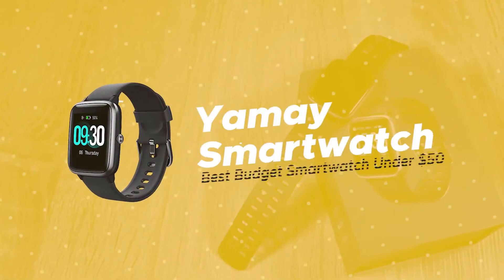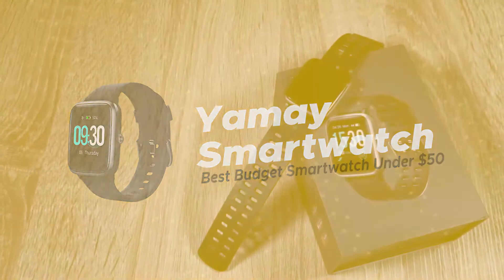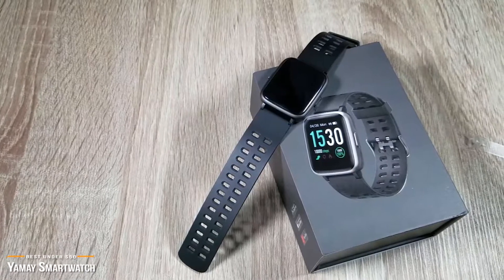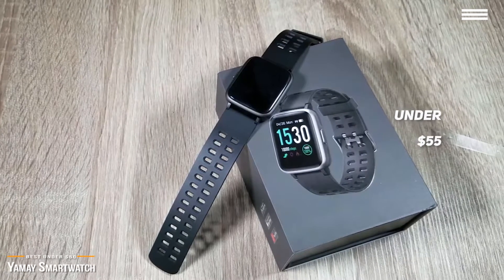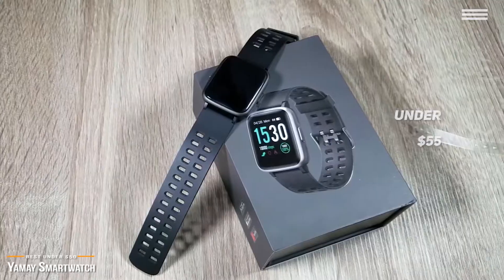We'll start with the Yeme smartwatch, our choice for best budget smartwatch under $50. Not sure if a smartwatch is right for you? If you just want to test the waters without having to spend a lot, then you should take a look at the Yeme smartwatch. At under $50, it's a great budget smartwatch that even gives you nice fitness tracking features.